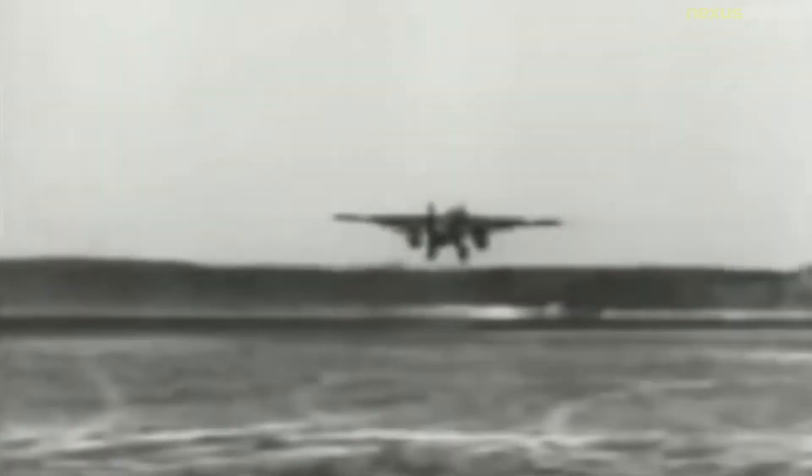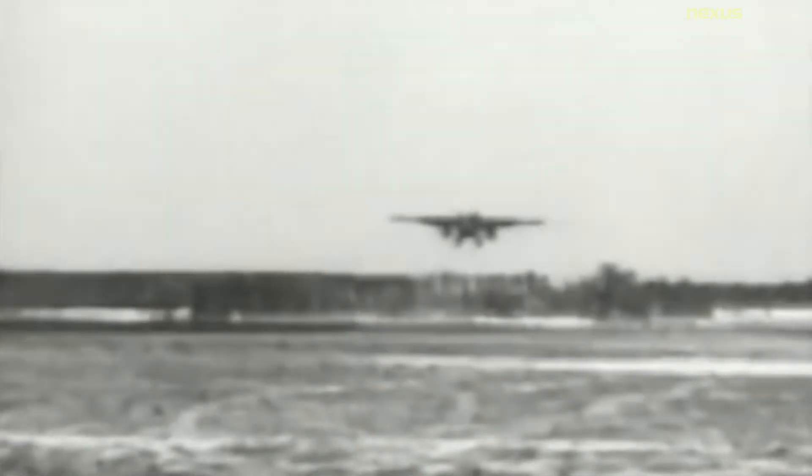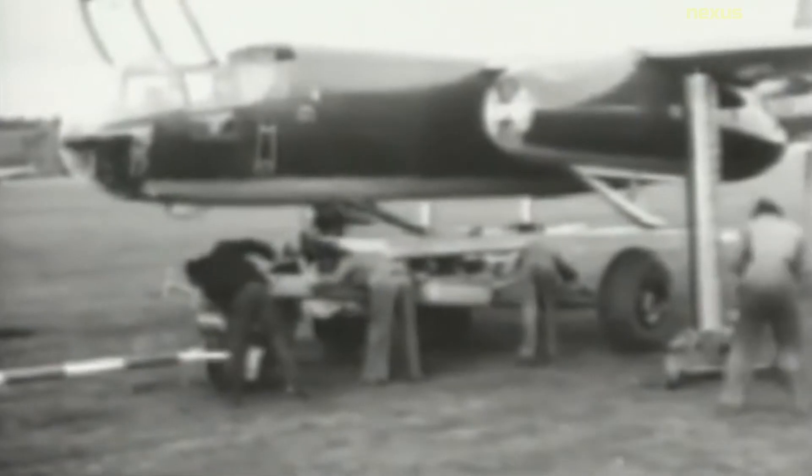Flight testing was completed on 16 October 1946, though the aircraft remained at Wright Field until 1947. It was then transferred to Orchard Place Airport in Park Ridge, Illinois, and remained there until 1 May 1949, when it and several other aircraft stored at the airport were transferred to the Smithsonian Institution. All paint had been stripped from the aircraft before the Smithsonian received it, so the aircraft was painted with the markings of an aircraft of 8./KG 76, the first operational unit to fly the Blitz.